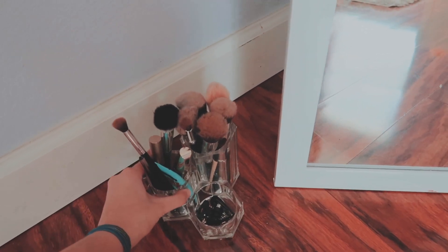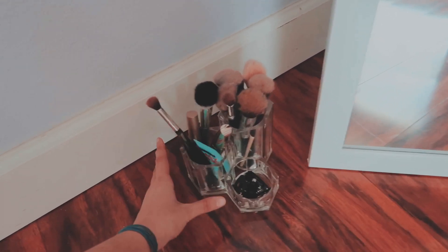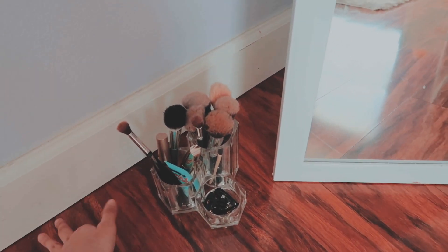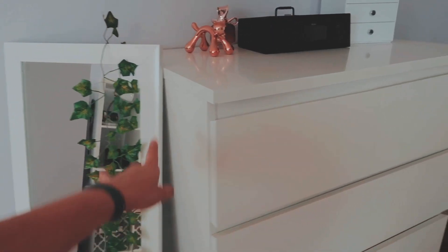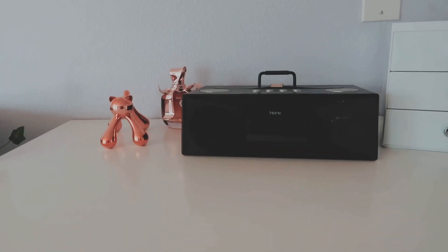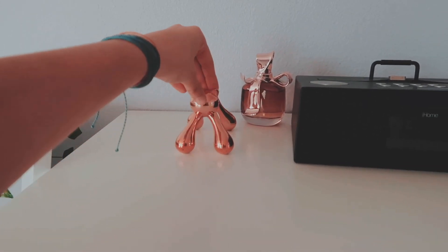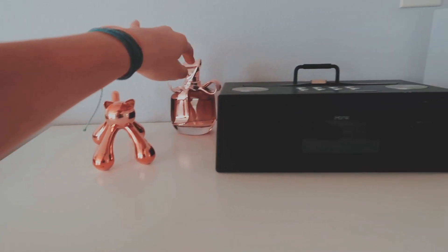Over here on the floor I have these makeup brushes, and I literally don't even do my makeup on the floor — I don't know what they're doing there. I used to do my makeup on the floor, so I think that's why. Right next to my mirror I have this drawer from IKEA, and on top I have this clock from iHome and this cat thing from Forever 21.